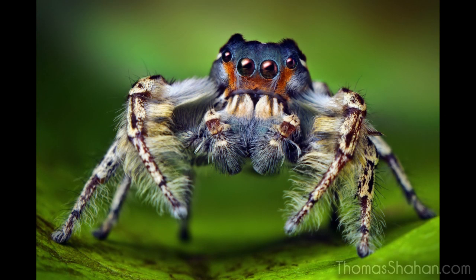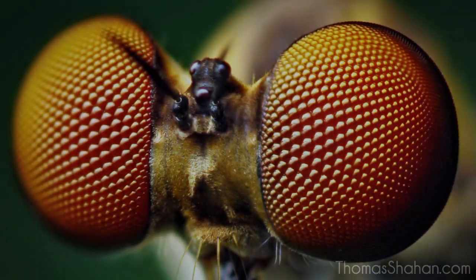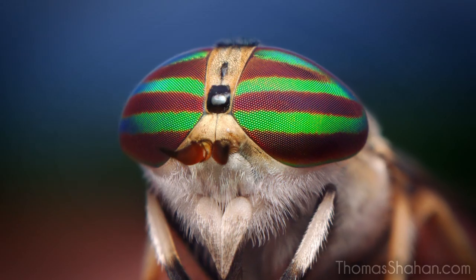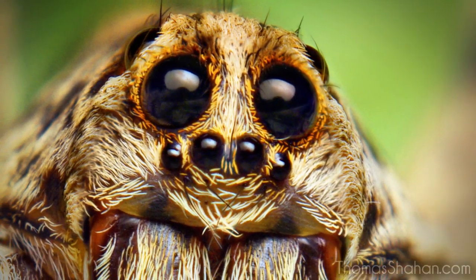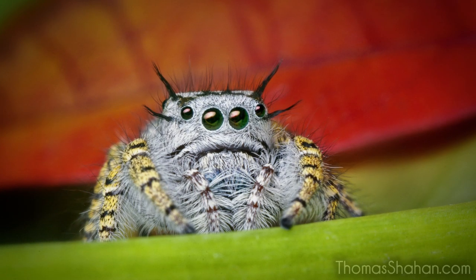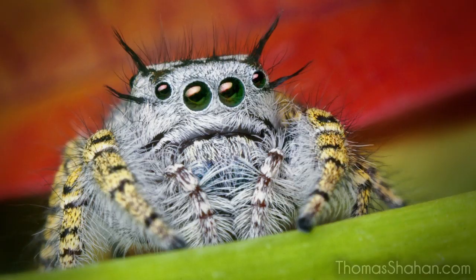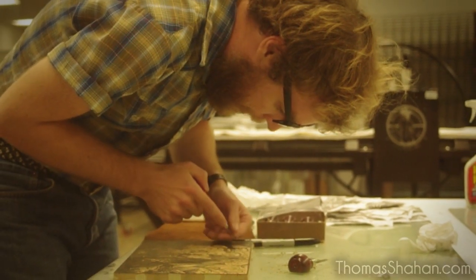As a way of introducing myself: I am a macro photographer, so I specialize in high-magnification photographs of arthropods. Occasionally I'll post these photos up on Wikipedia, or other people will, to their respective species pages. As far as I know, this is how Colin discovered my work — he was on Wikipedia and saw a photograph of a female Phidippus mystaceus jumping spider, which led him to find out about my work with relief printmaking.